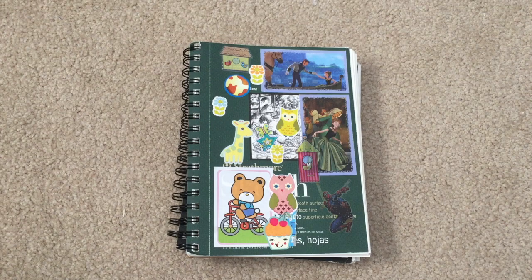Hi guys! It's Parts of False Judgment, I also go by Will, and I am here again with my large number of sketchbook backlog to go through.